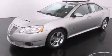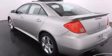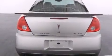Features include XM satellite radio, air conditioning with automatic climate control, cruise control, side impact airbags, latch-ready child seat anchors, steering wheel mounted controls, fog lamps, traction control, a keyless entry system, and this vehicle has less than 14,000 miles.